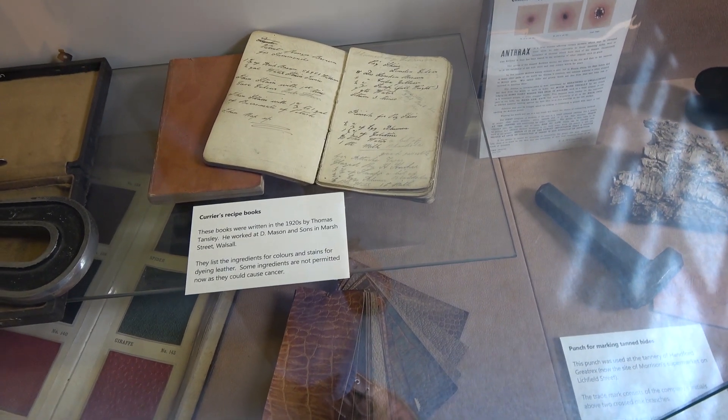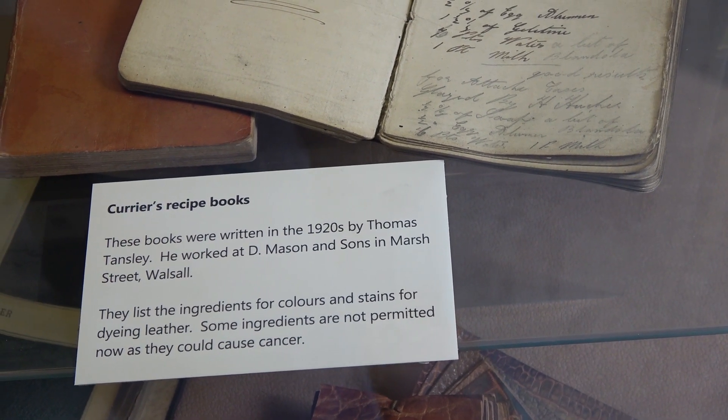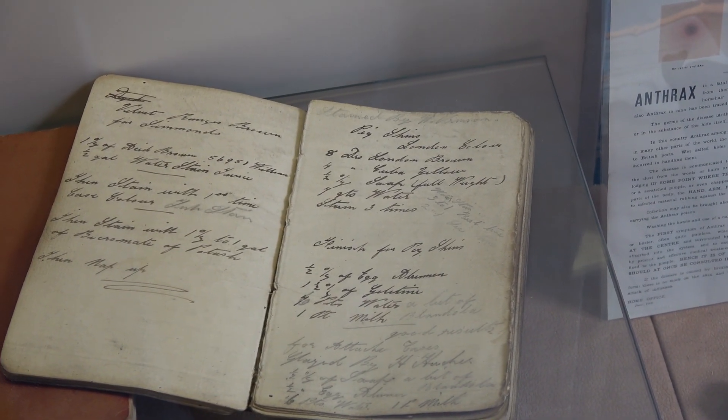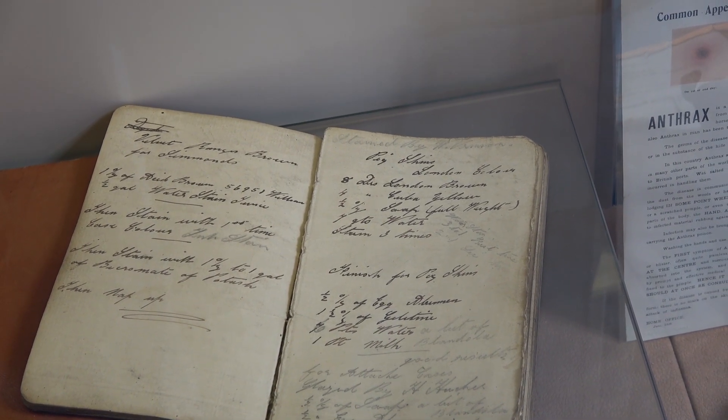These look rather fascinating — they're curriers' recipe books written in the 1920s, with ingredients, colours, and stains for dyeing the leather. Apparently some of them nowadays wouldn't be allowed because they would be hazardous and probably give you cancer or something.